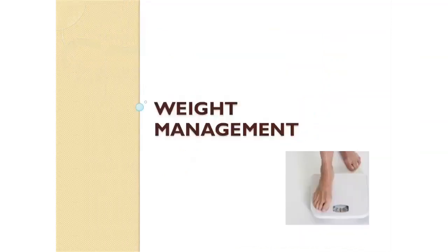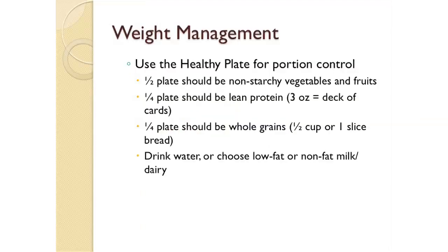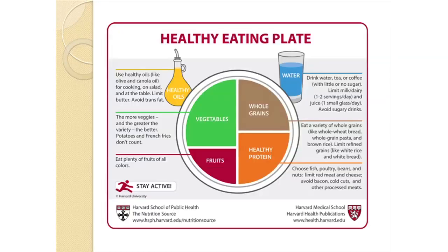The next part of following a heart-healthy lifestyle is maintaining a healthy weight. A useful tool is the healthy plate, which helps with portion control. The healthy plate ensures a good balance of fruits, vegetables, lean proteins, and whole grains. Try to fill half of your plate with non-starchy vegetables and fruits. Always start meals with a big salad or have steamed or raw vegetables on the side, and choose a piece of fruit for dessert.